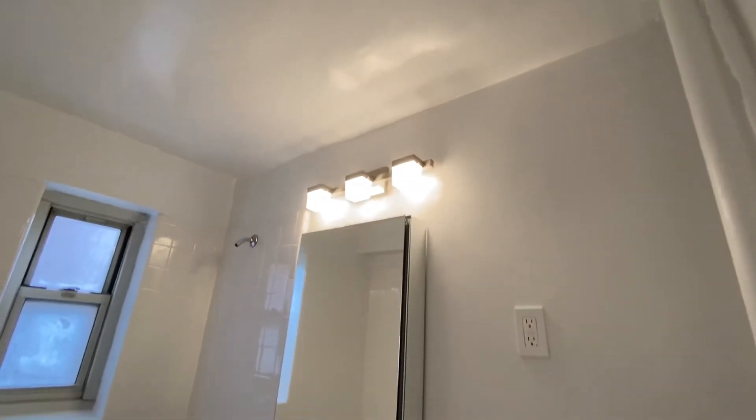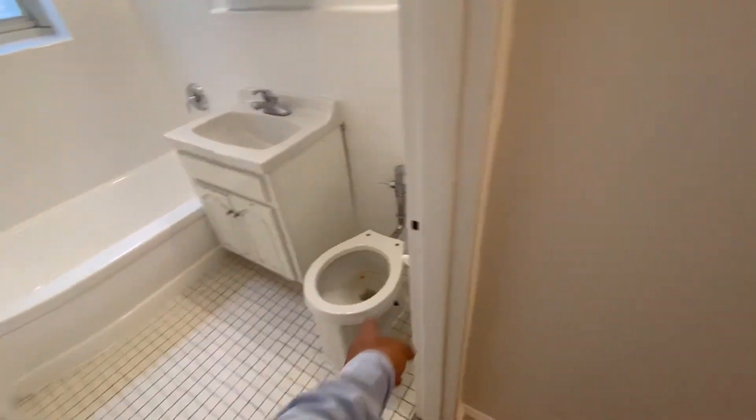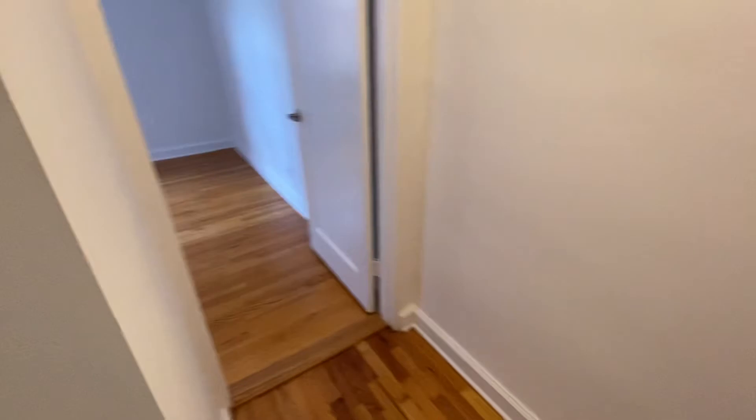The bathroom looks like every other bathroom in the complex, but it has a nicer mirror, nicer lighting. You have to put the toilet seat. And this is a nice kitchen.